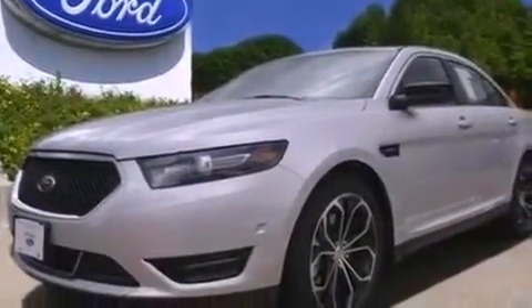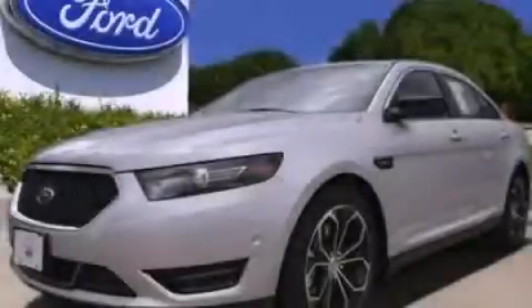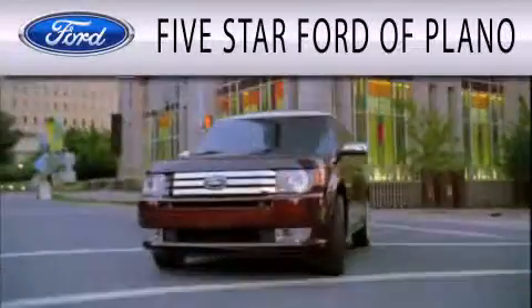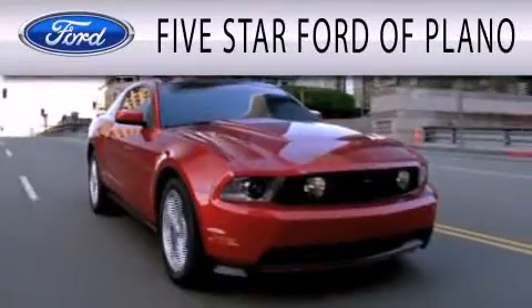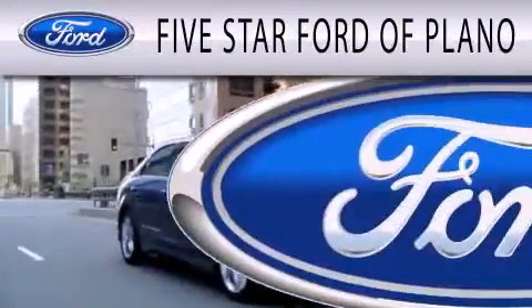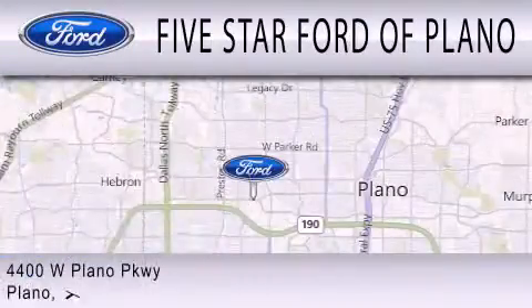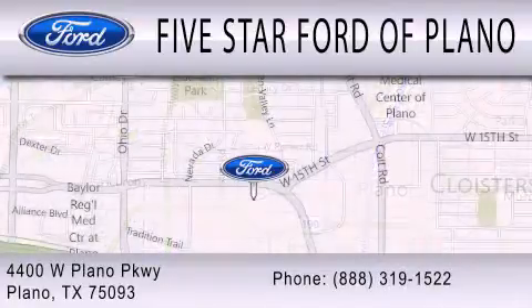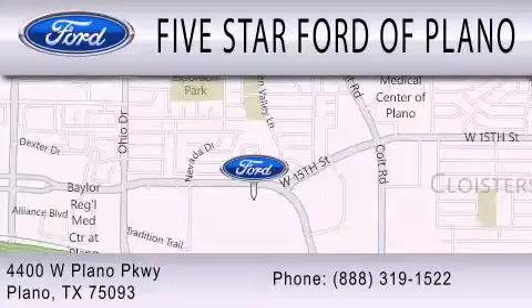This vehicle is sure to sell fast. Call and arrange your test drive today. Five Star Ford of Plano is dedicated to doing everything possible to ensure that the experience you have selecting your next vehicle is as pleasant as possible. We are located at 4400 West Plano Parkway in Plano.